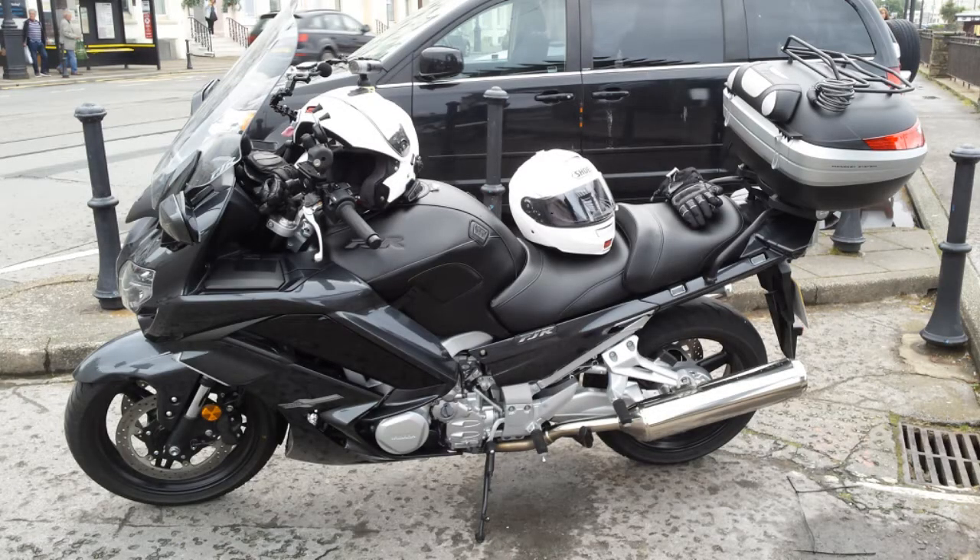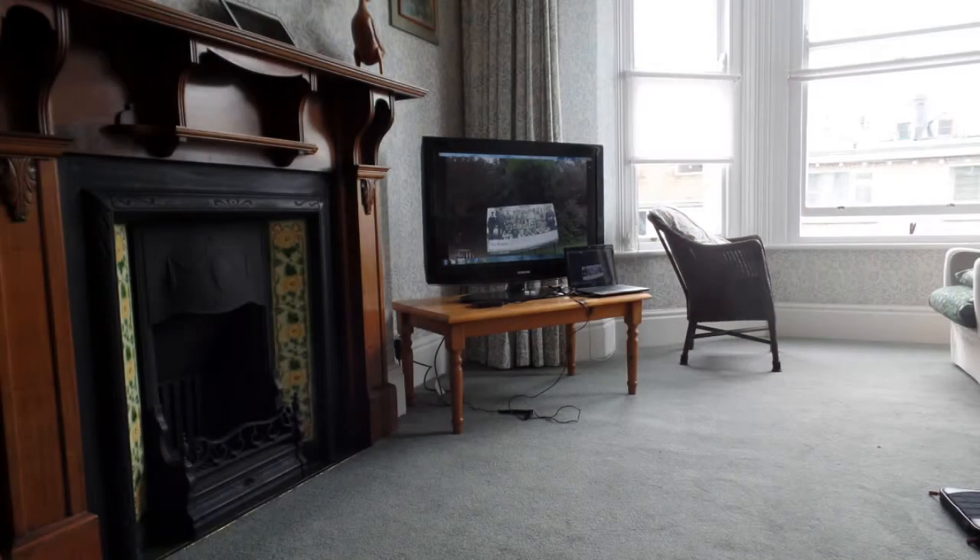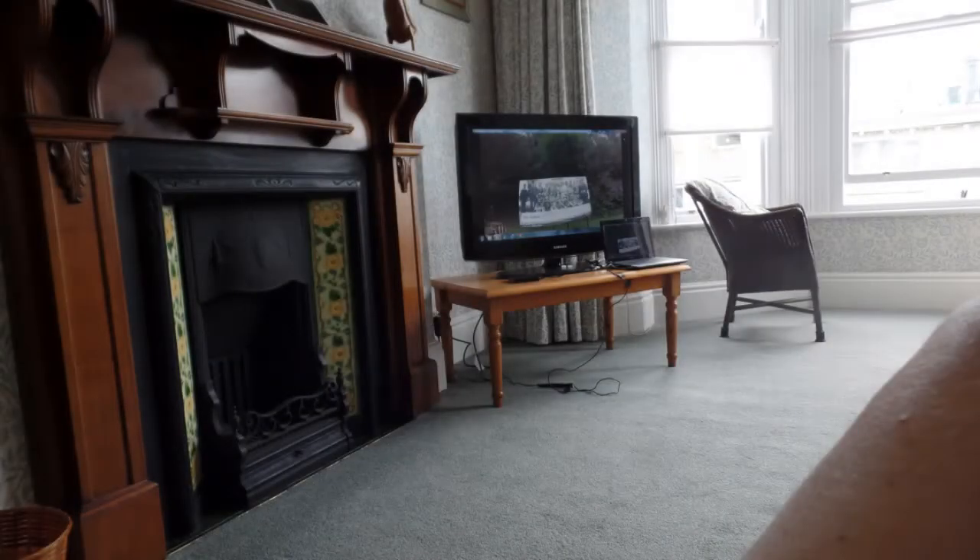Back at our parking spot in Douglas - making a habit of this! That's the lounge again at Tinwall 2. And there we are - an attempt at a selfie with the Samsung camera. I like that one.